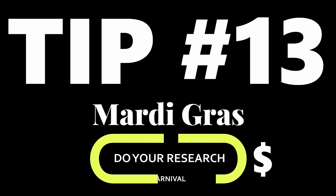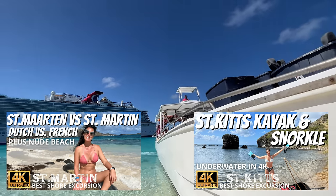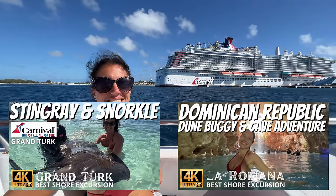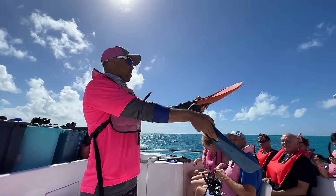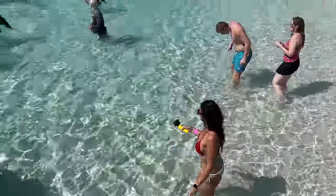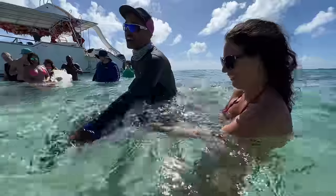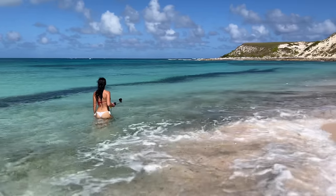Tip number 13: do your research on shore excursions. Definitely ask around — we do a lot of videos on shore excursions, so check those out. You want to try to go on the best possible ones and do your research before you even get on the ship. That way you can get your tickets for the best excursions and be all set. Definitely check out this stingray and snorkel trip we did on the Carnival Mardi Gras — that was fantastic.